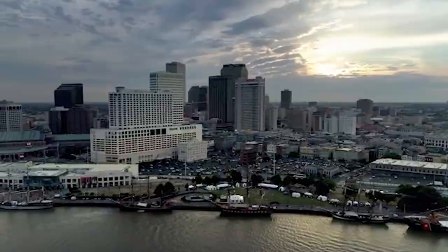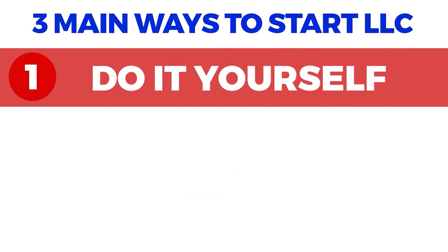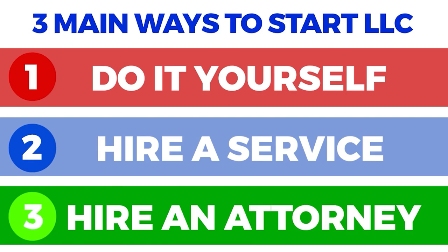There are three main ways you can start an LLC in Louisiana. First is the DIY or do-it-yourself process, where you mostly depend on Louisiana's state website. The second way is hiring a professional service, which offers more efficiency and security. The third is hiring an attorney.